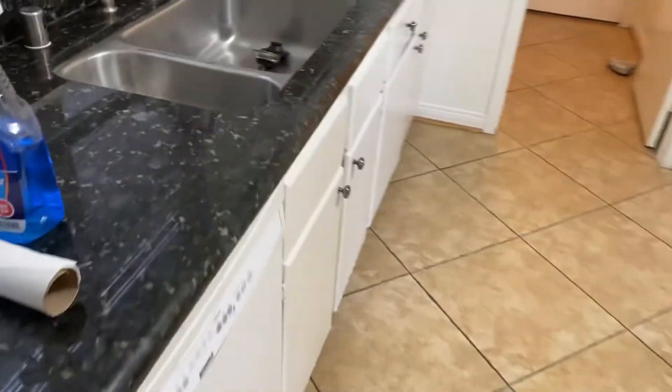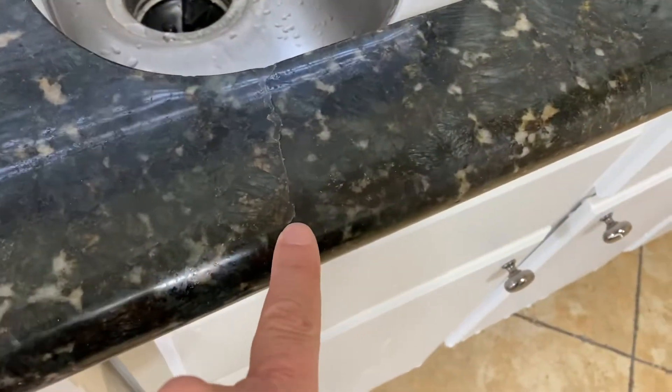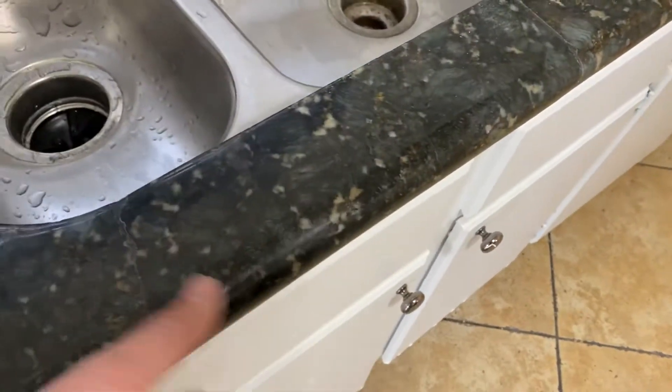Taking a look at the kitchen, we did fix the crack. As you can see, there's the first crack and this is the separation — what happened was there was a lot of pressure being put on here and it just kind of fell over. We went ahead and got that fixed.